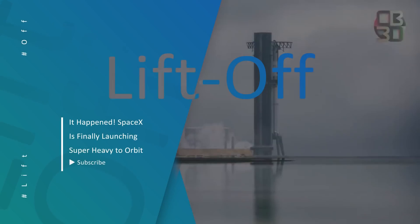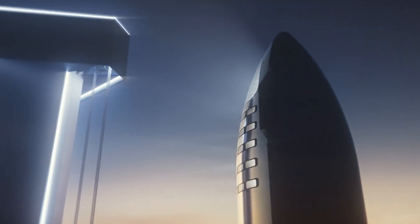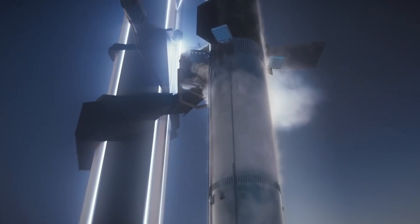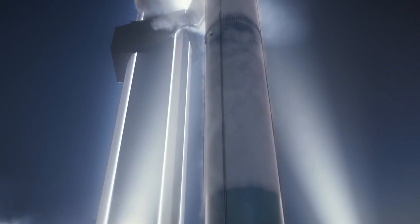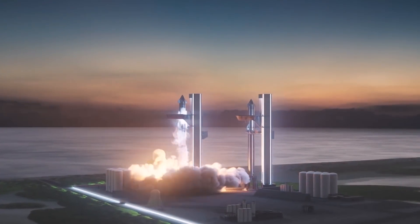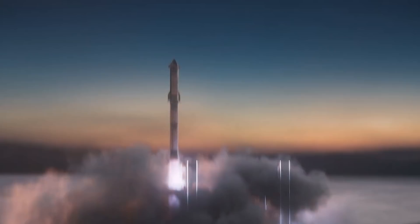Every minute matters for SpaceX as it works to get its Starship ready for launch. NASA and Elon Musk are both waiting for it, since the spaceship is crucial to their space exploration plans. SpaceX engineers are hard at work developing and testing the Starship. The lower tier, the Super Heavy, has gotten less attention as it has never been as thoroughly tested as the ship. However, SpaceX will ultimately launch the Super Heavy in January. How well is the booster prepared for flight, and which prototype will SpaceX launch?